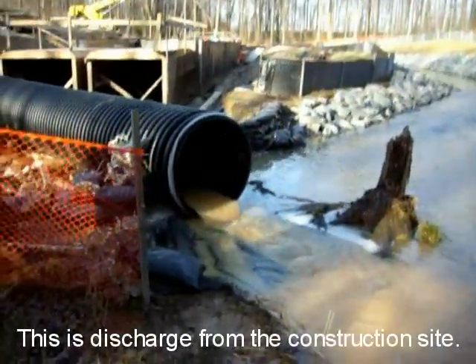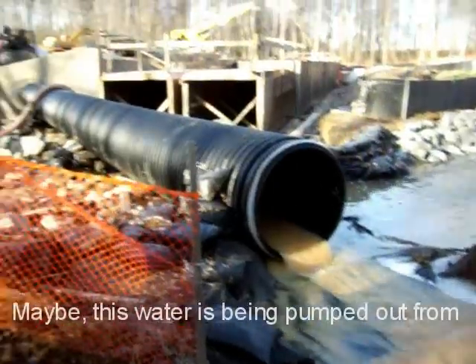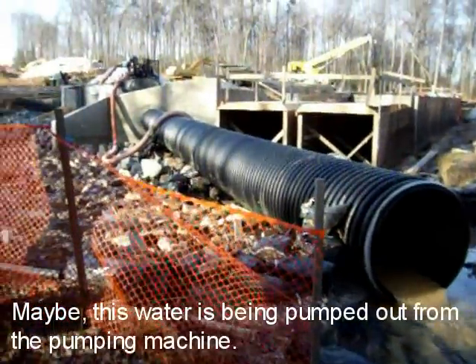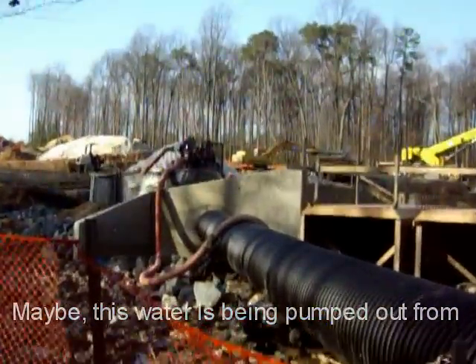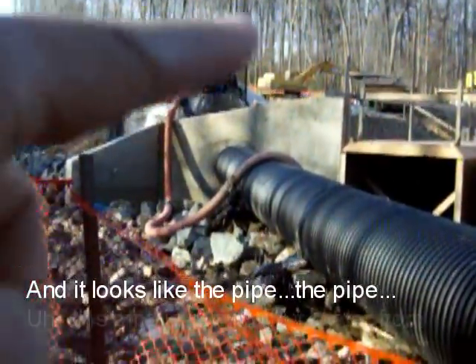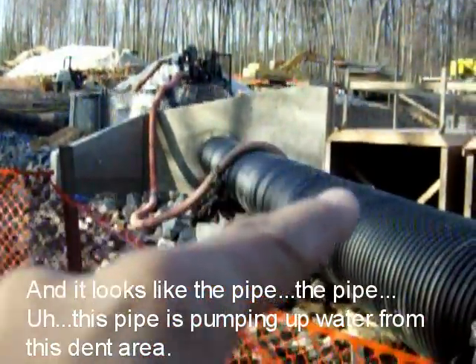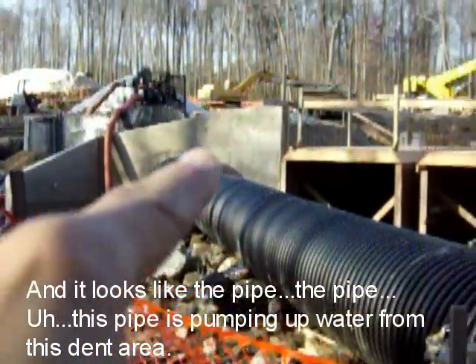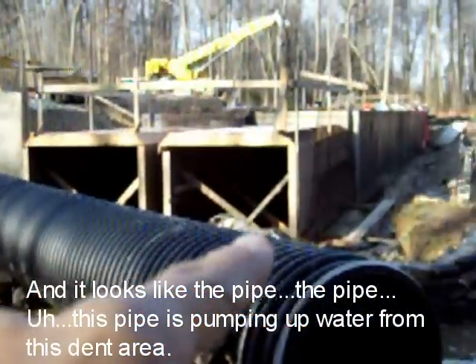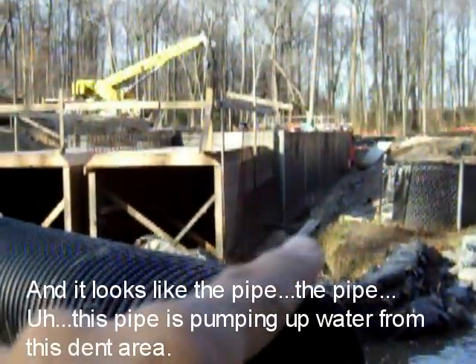This is the discharge from the construction site. This water is being pumped out from a pumping machine. It looks like this pipe is pumping up water from this dent area.